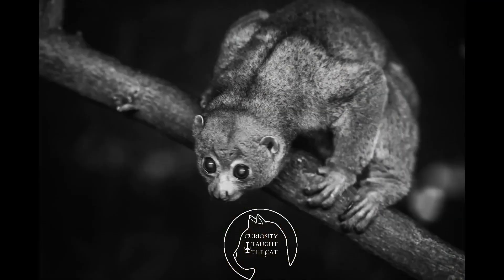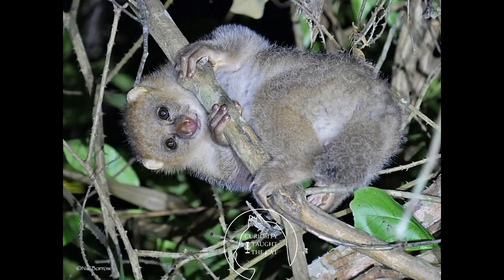Pottos eat fruits of the genera Ficus, Musanga, Myrianthus, Parinari, Pseudospondias, and Uapaca. They generally eat slow-moving arthropods or insects that other animals find unpalatable, such as ants, foul-smelling beetles, caterpillars with irritating spines, poisonous millipedes, and spiders. They will also eat snails, slugs, eggs, fungi, and insect larvae.